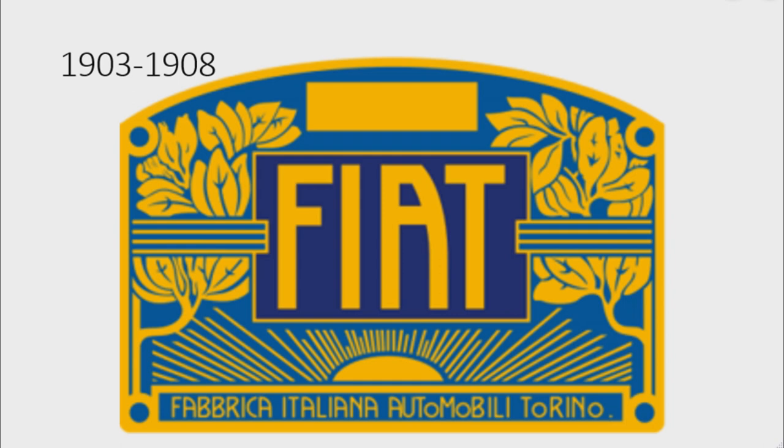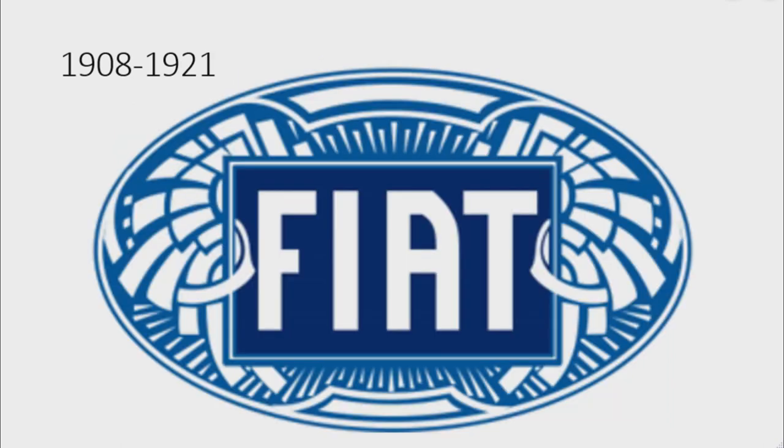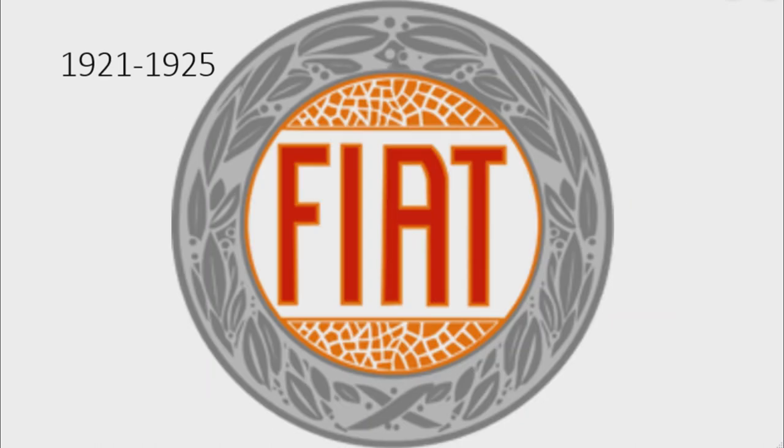Under that there is a blue rectangle with the word 'Fiat' in yellow text, and under that there is a yellow sunrise, and under that there are the words 'Fabbrica Italiana Automobile in Torino' in yellow text. 1908 to 1921: there is a blue oval with a bunch of white shapes, and in the center there is a dark blue rectangle with the word 'Fiat' in white text.